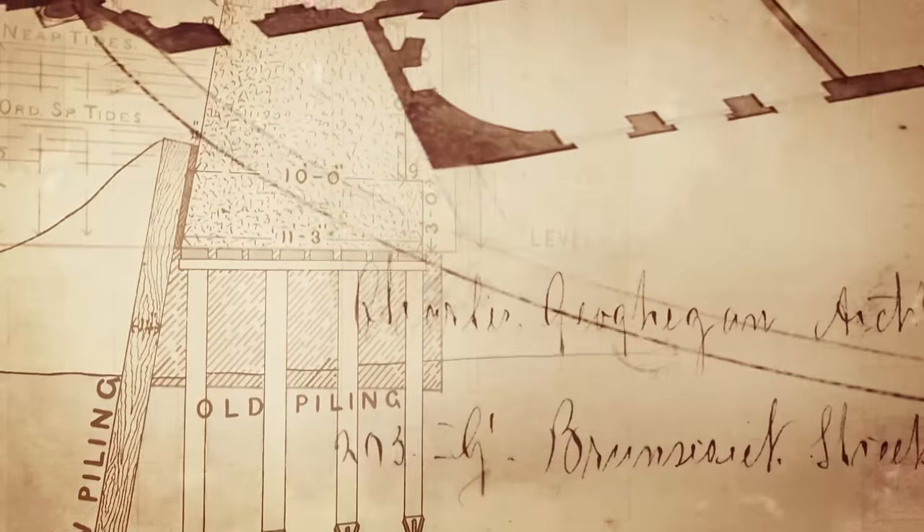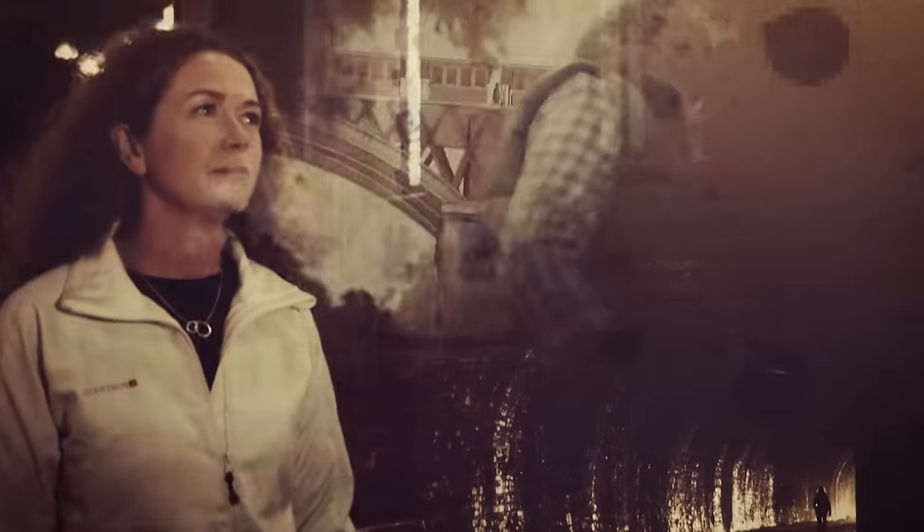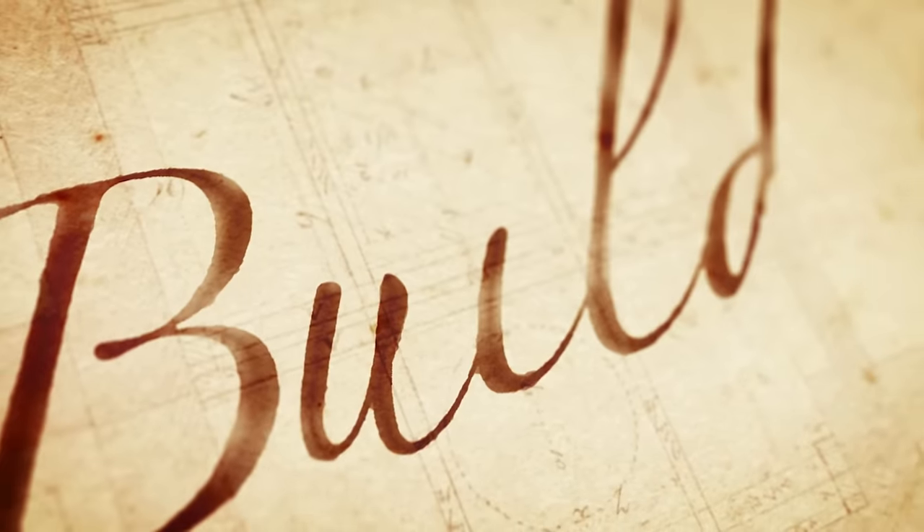In this series, our team — an engineer, an architect and a geographer — is exploring some of the finest examples of Ireland's building and engineering heritage. And this time we tell the story of Waterford and its quay.